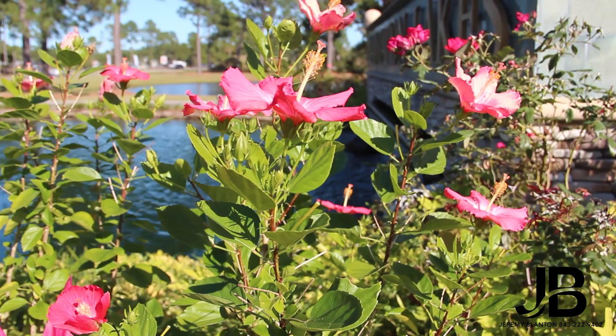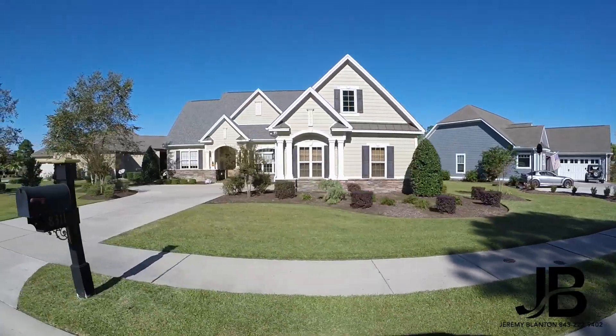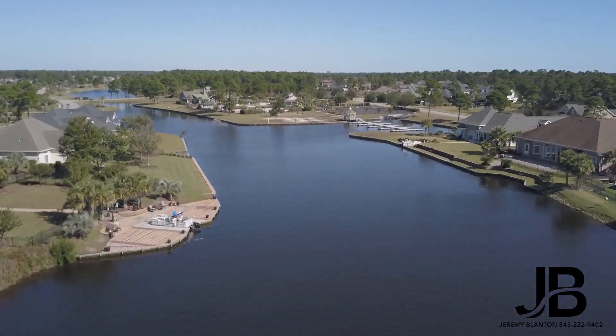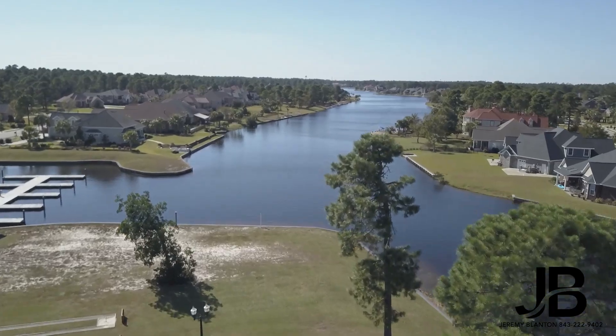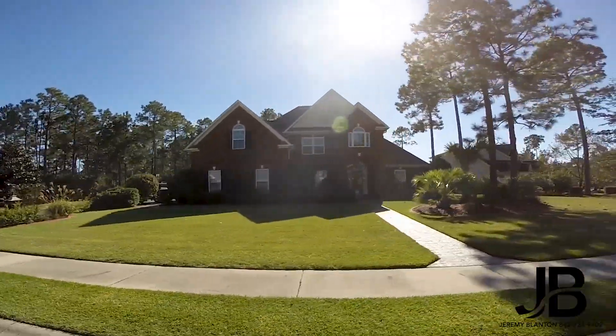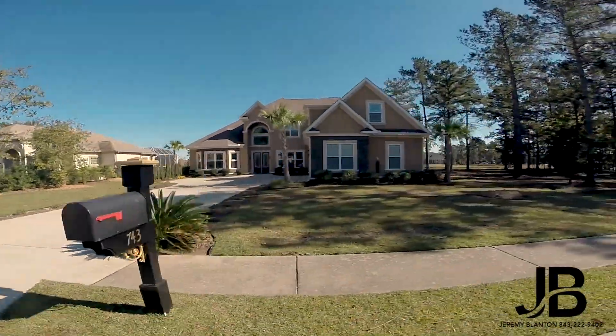Plantation Lakes in Carolina Forest features luxury living at affordable prices. From the moment you enter through the majestic entrance and pass by the fantastic amenity center, you will learn quickly that Plantation Lakes is a neighborhood in Carolina Forest that you would love to call home.